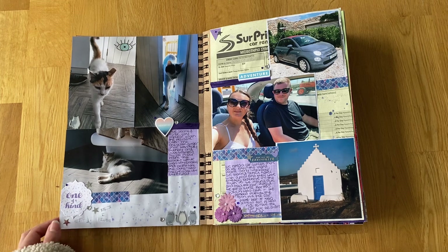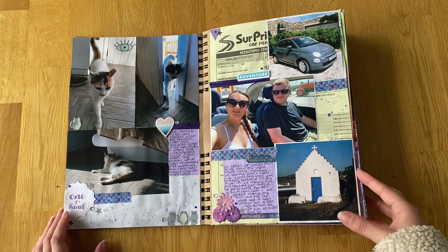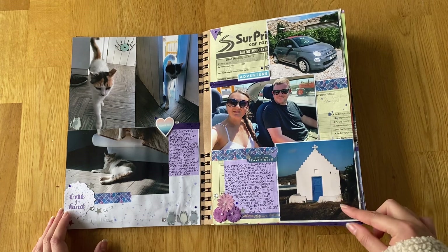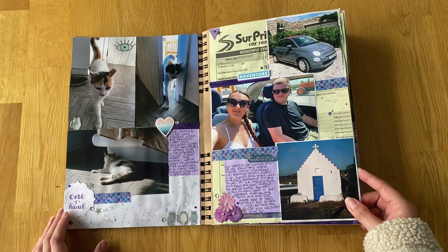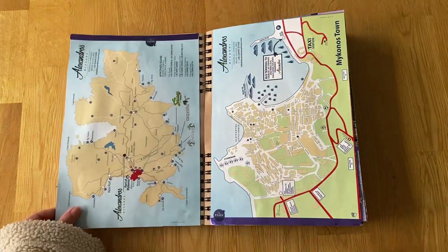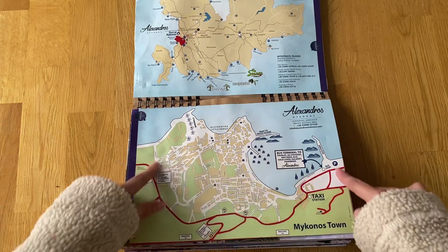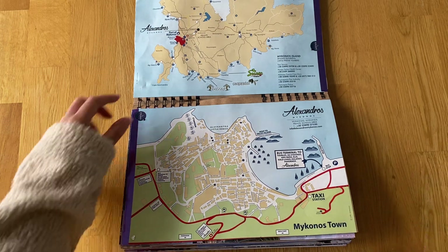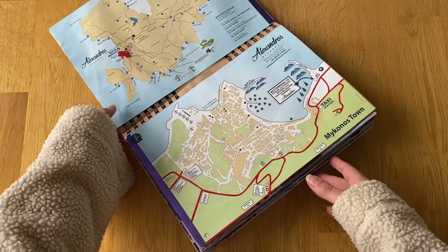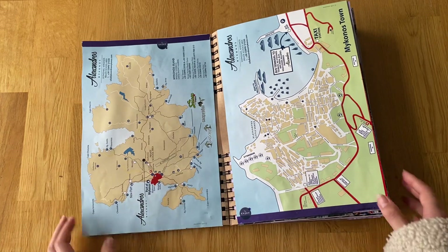We had a little Fiat 500 rental. Outside our hotel was a really nice little church, and that's what I love about the Greek islands - tiny little churches everywhere, just so pretty. We rented the car before we got there for the full time we were there. I also have some maps of the area - these are actually double-sided, with a detailed map of Mykonos town on one side and the full island on the other. Our hotel was just a short drive from the main town.